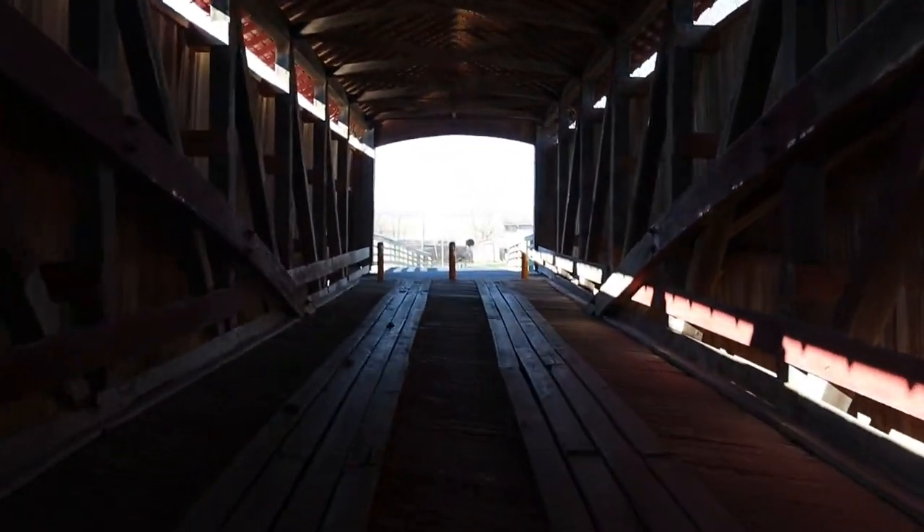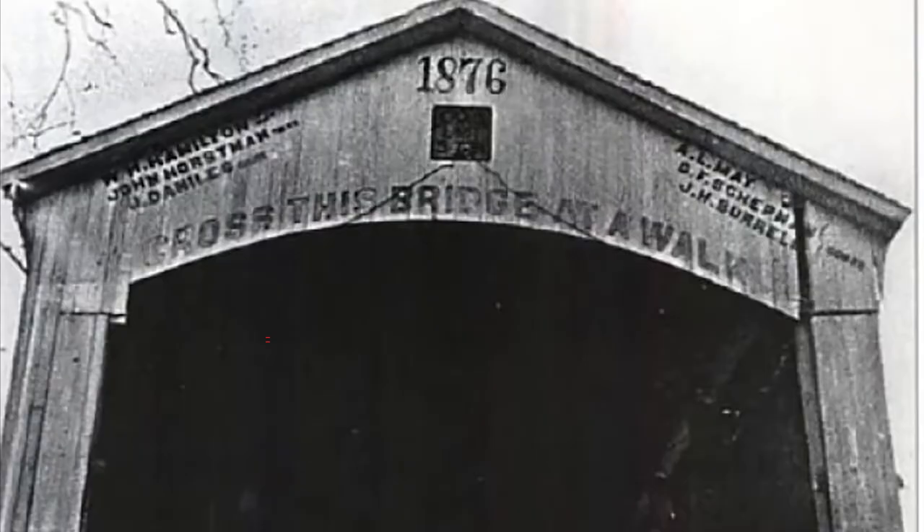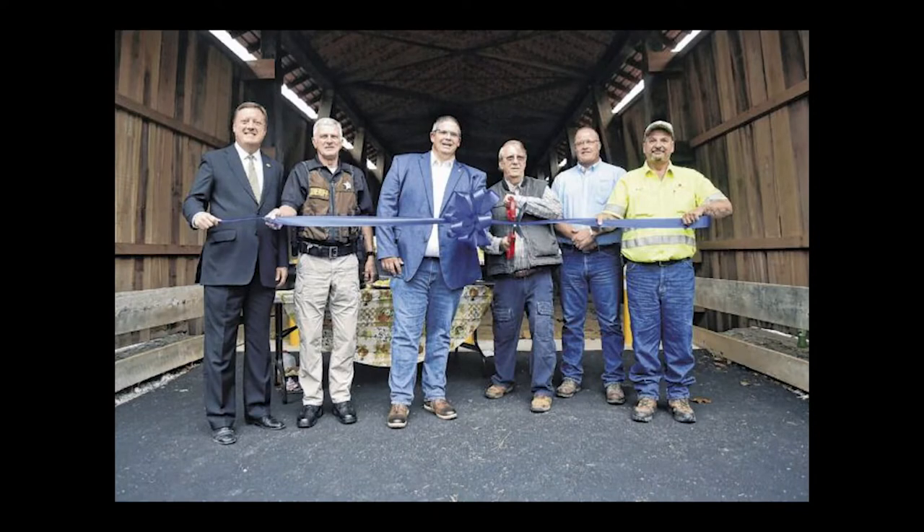The bridge closed to traffic in 1970. The bridge was placed on the National Historic Register in 2016. A $1 million restoration project was completed in October 2019.